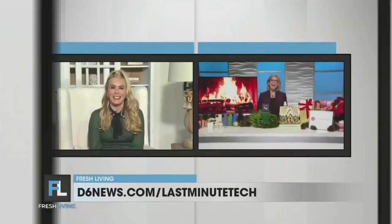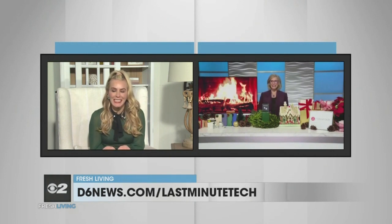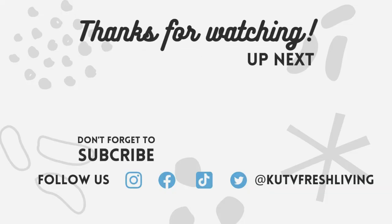Perfect. Where can we go for more information? Head over to d6news.com/lastminutetech. Andrea, thank you so much for sharing these ideas with us — happy holidays! Happy holidays to you.